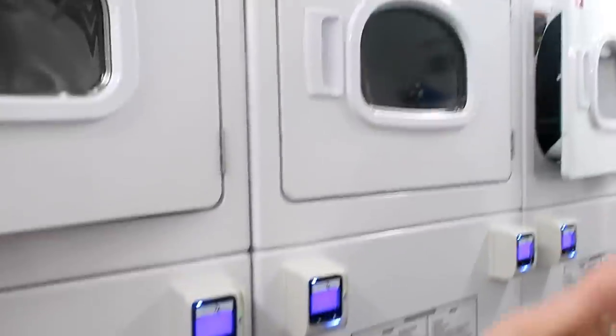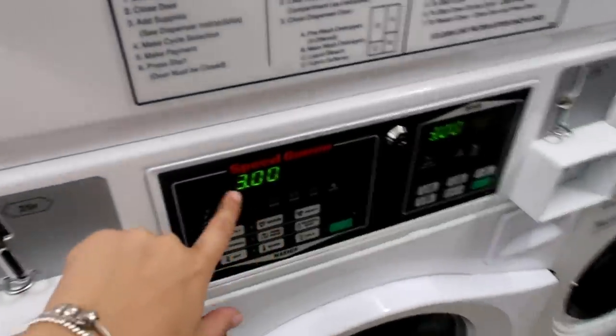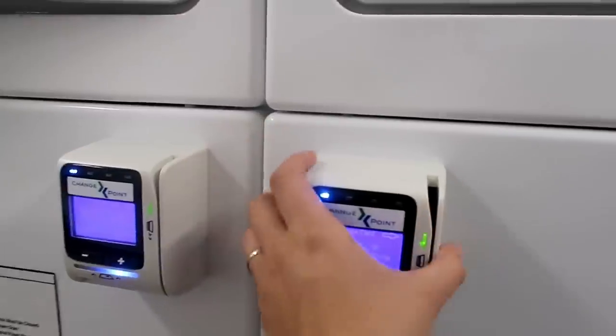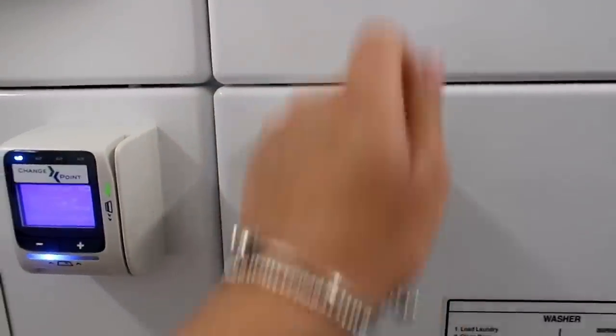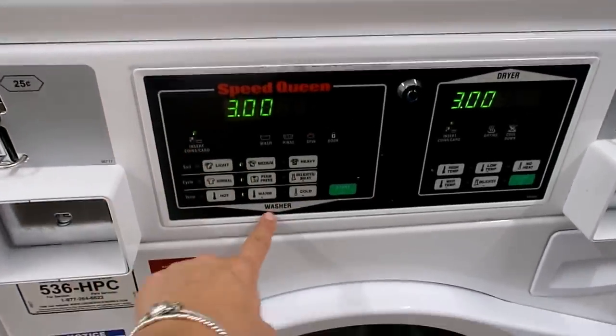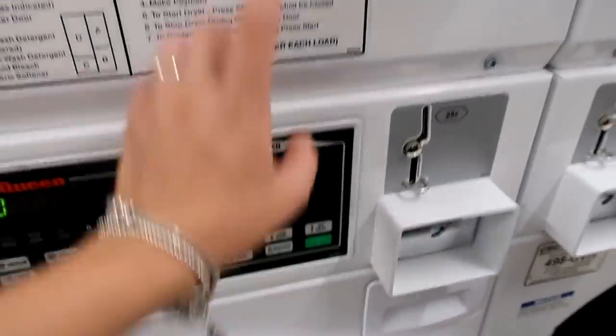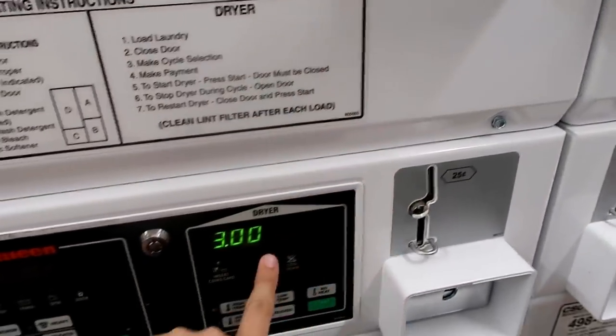There are three washers and three dryers, and it is three dollars a cycle. They do have a swipe option but I tried a debit card and it didn't work, so use coins. You put your coins in the slot on the left for the washer, and on the right for the dryer above.